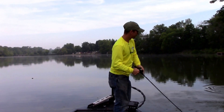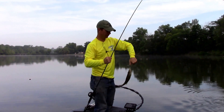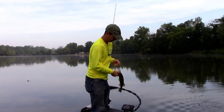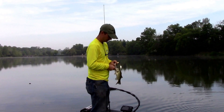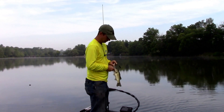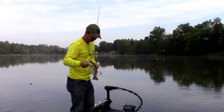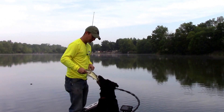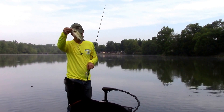There we go, little one, little fish. You want to give him a kiss? Come on up here, there he goes. Lab tested and approved.